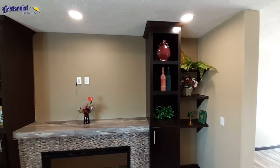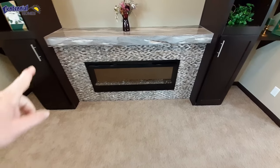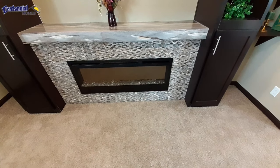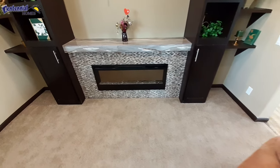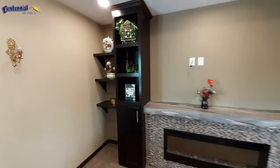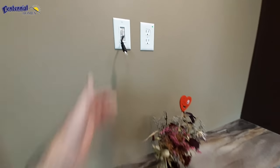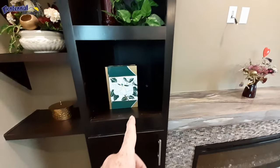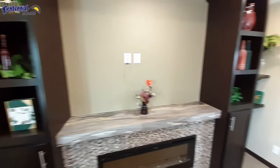I really like this entertainment center they went with. I really like the outline they used here — this glass outline on the electric fireplace. You've got this really nice entertainment center here. Built-in HDMI cable comes out right back there. So really nice, well thought out.